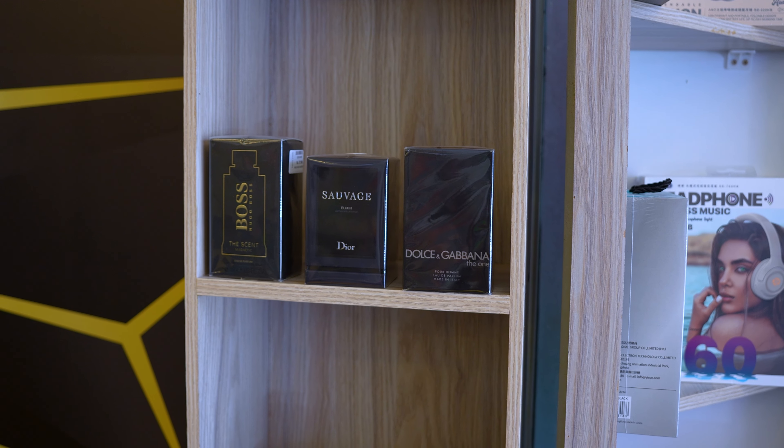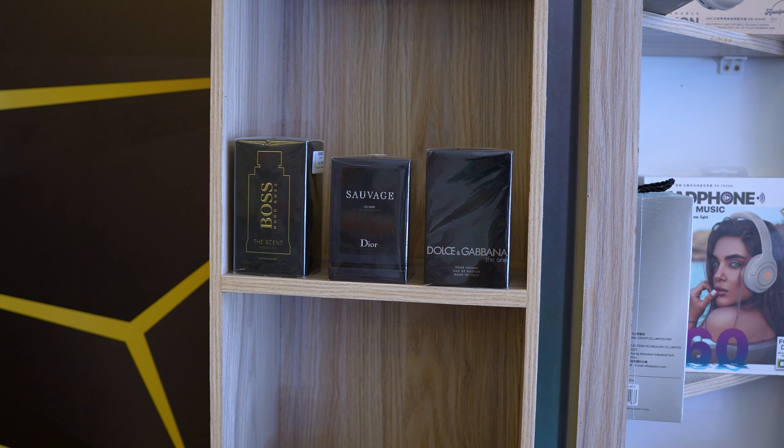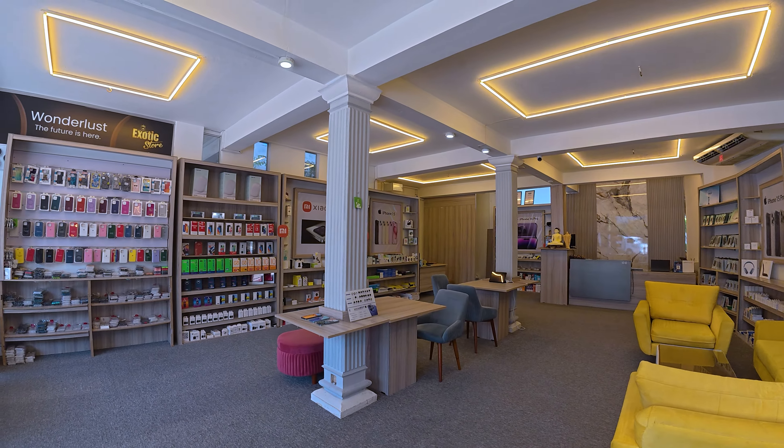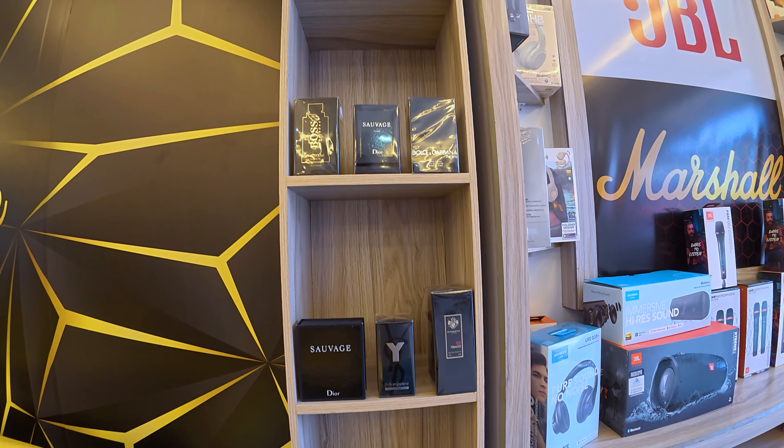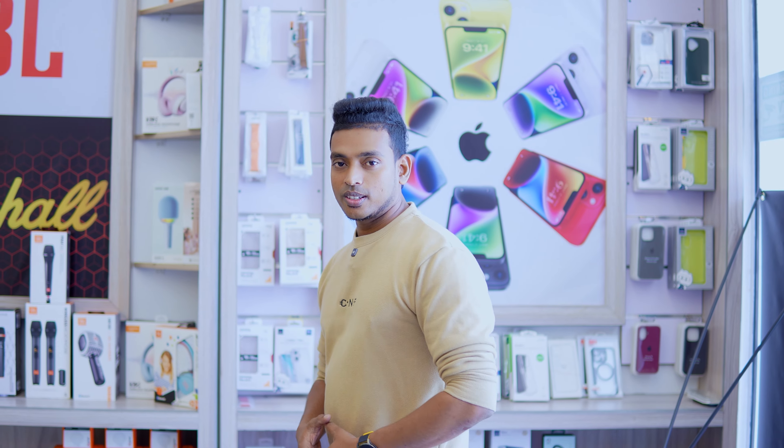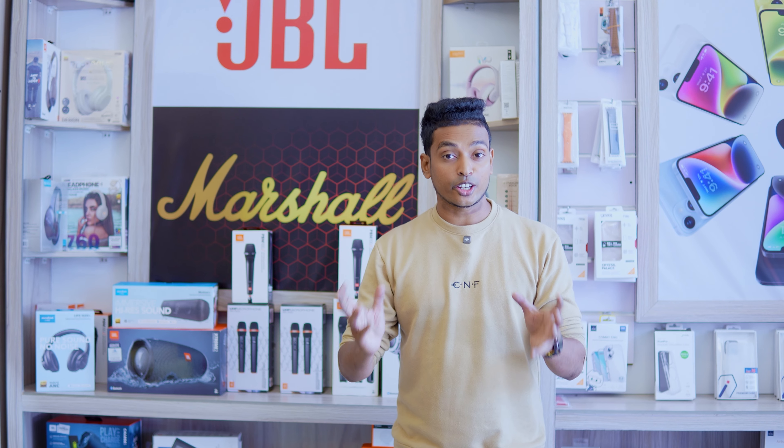The best section is Branded Perfumes. This is a very nice little brand section featuring Bosque, Dior, and Dolce Gabbana perfumes. It's very good and you can buy these perfumes here. In other products, Lankans' best products are the Hammer products — luxury items and branded items.